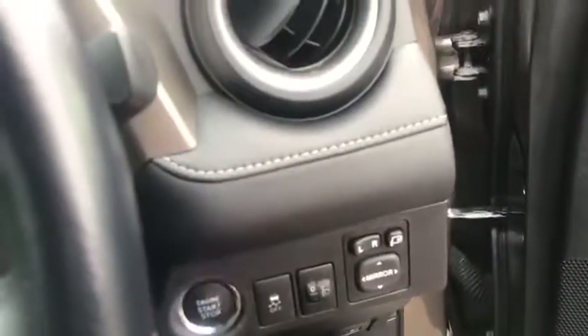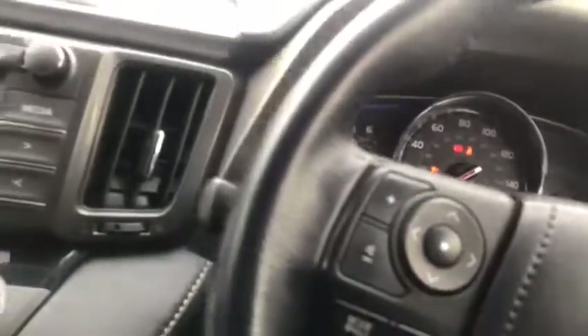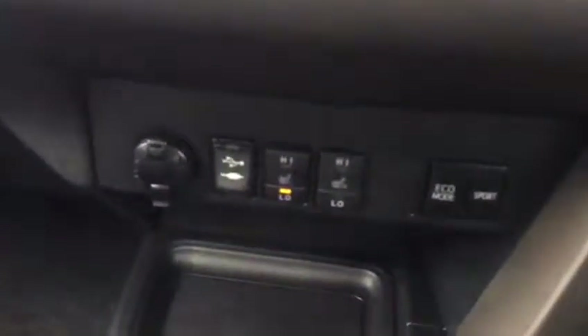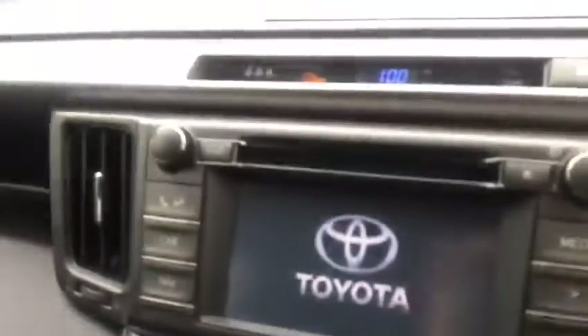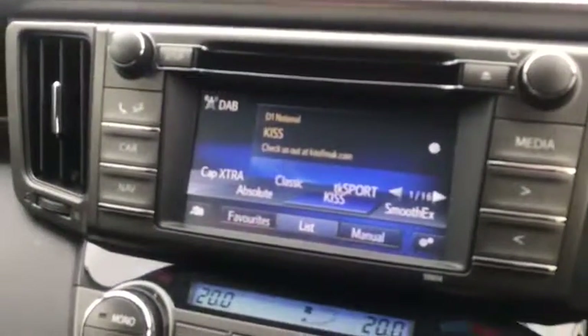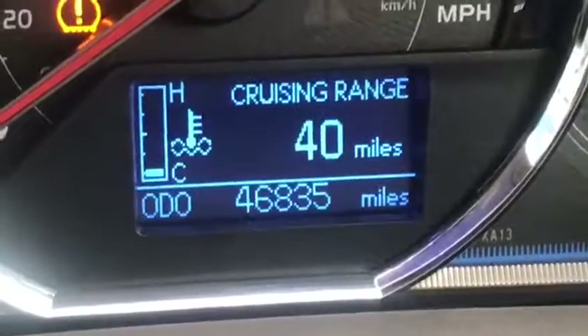Now we'll just hop in and start it up. The start button's down there. Down here is where you control your heated seats. You've also got auxiliary and USB ports for your telephone. The screen here, of course, is where you control digital radio and satellite navigation as well as Bluetooth for your telephone. And just to show you the exact mileage — just shy of 47,000 miles.